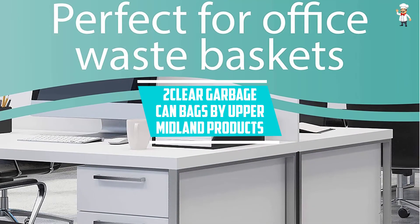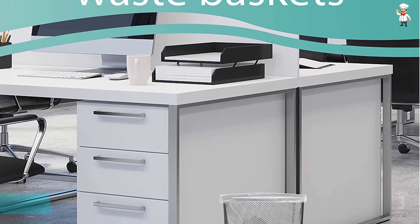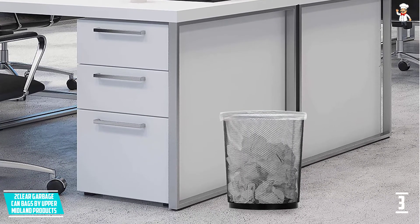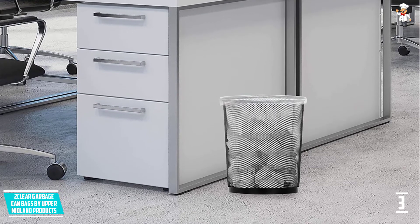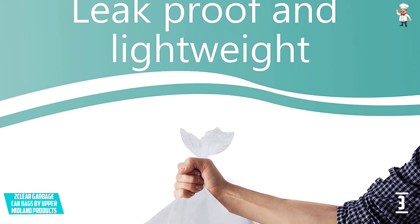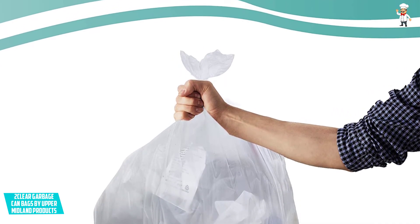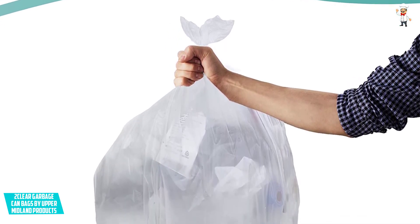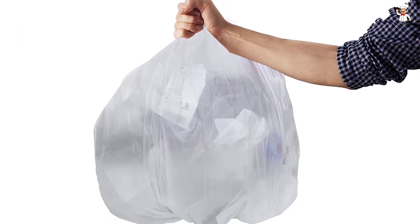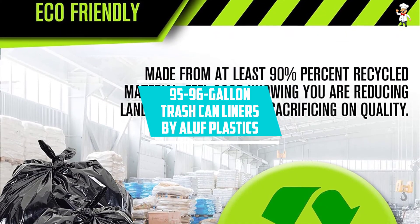At number three: Clear Garbage Can Bags by Upper Midland Products. The perfect choice for bathroom and office use, these come in four rolls of 50 small trash bags. The bags feature unscented clear plastic to guarantee user safety. They are lightweight, small, and durable, eliminating the risk of leaks and spills. With a 24 inches L by 24 inches W product dimension, the trash bags are suitable for small to medium sized trash cans.